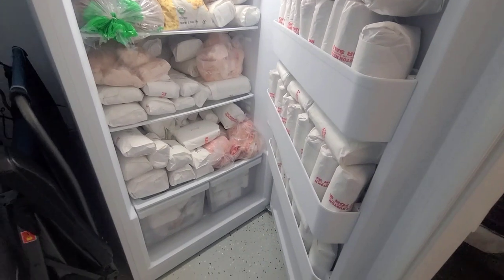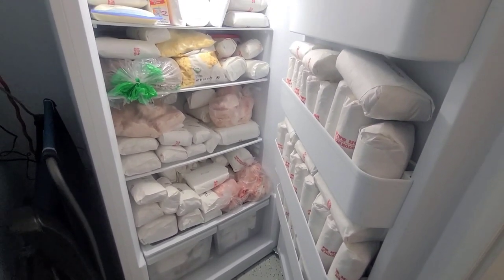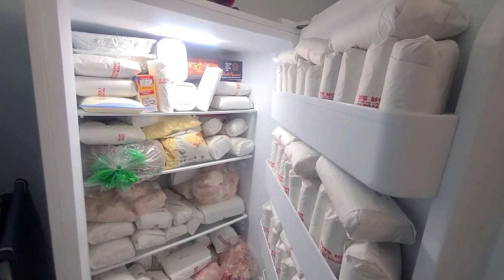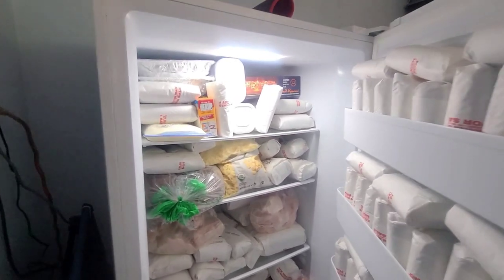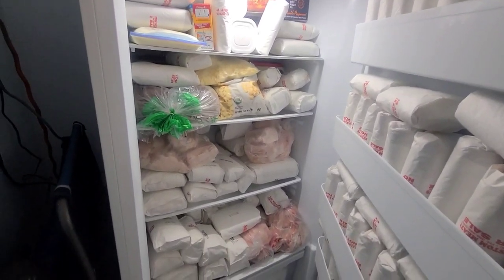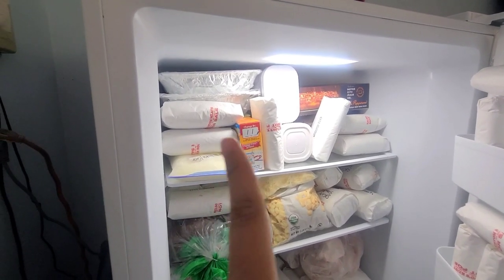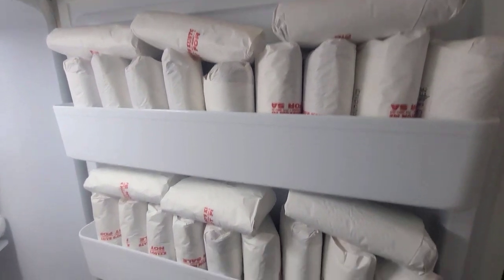We just completed loading the freezer. I'm glad we got this size — I believe it's a 16 cubic foot freezer — because the cow ended up a lot bigger than we were told. We're not complaining, but we were a little ill-prepared. Now when we get our whole hog next month, I think we're going to have to get another freezer.